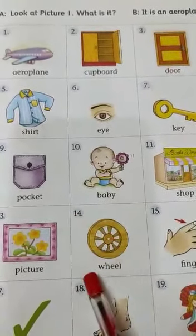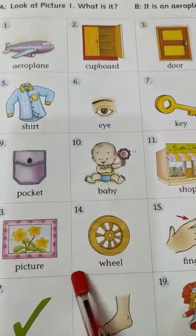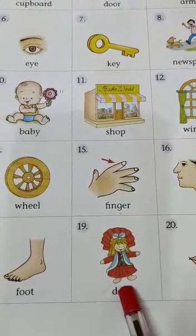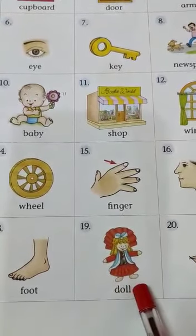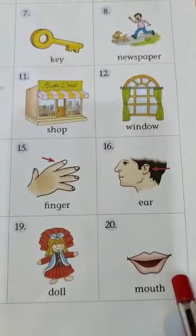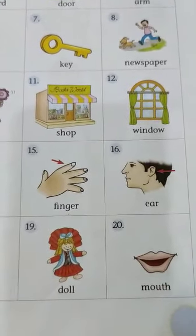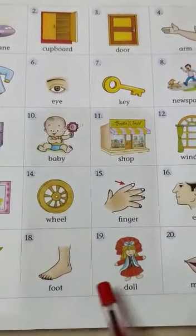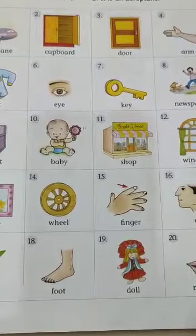Number 4 — what is it? It is a wheel. Number 19 — what is it? It is a door. Number 20 — what is it? It is a mouth. So, you have to look at the pictures and answer in a complete sentence.